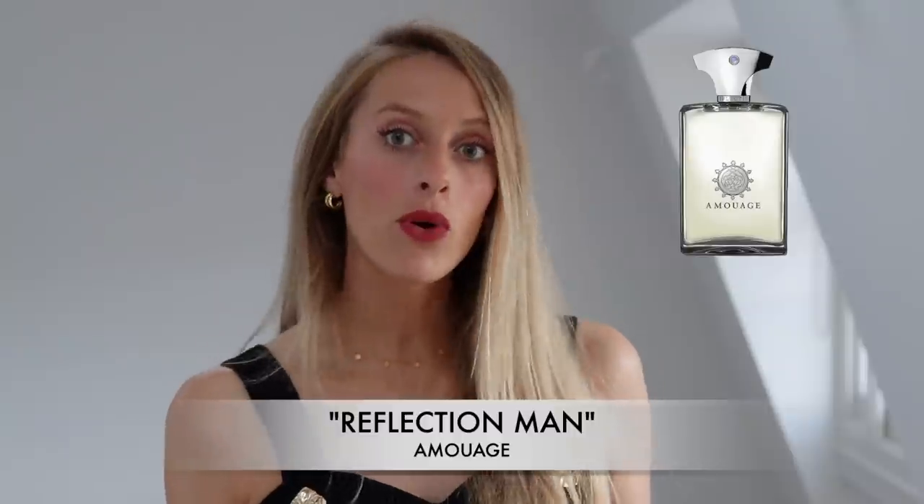So if you're looking for a unique floral perfume for men that smells very masculine and beautiful, definitely check out Reflection Man by Amouage.